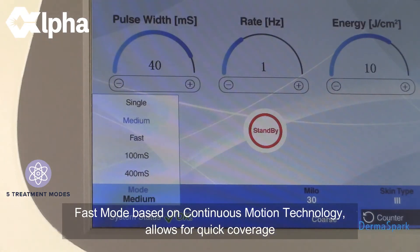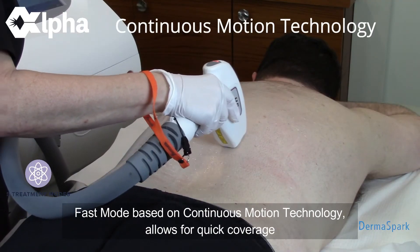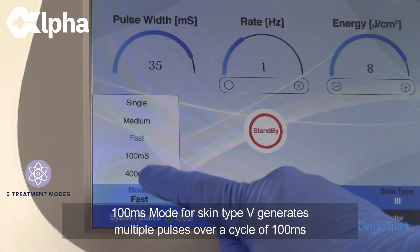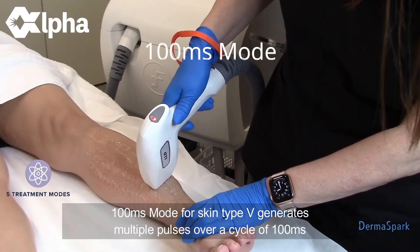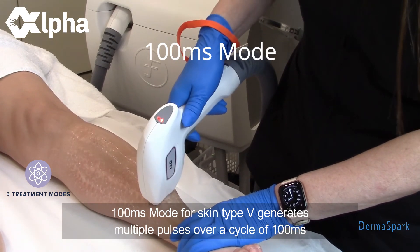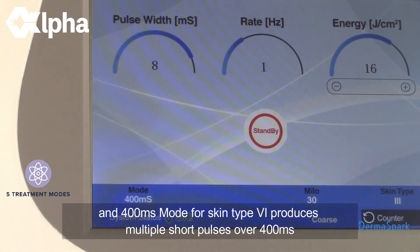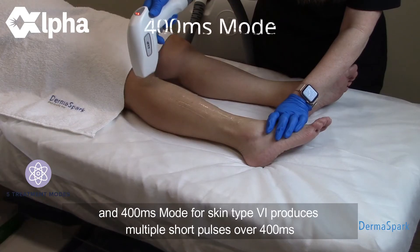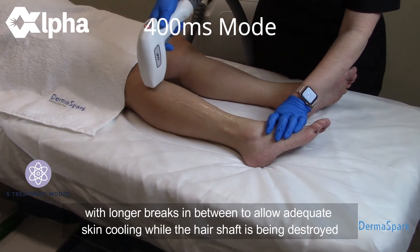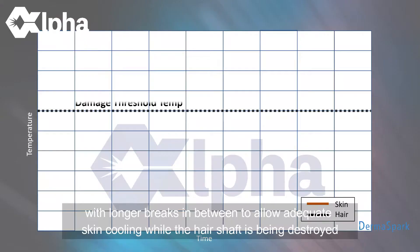Fast Mode, based on continuous motion technology, allows for quick coverage of large areas with minimal discomfort. 100 Millisecond Mode, for skin type 5, generates multiple pulses over a cycle of 100 milliseconds. And 400 Millisecond Mode, for skin type 6, produces multiple short pulses over 400 milliseconds, with longer breaks in between to allow adequate skin cooling while the hair shaft is being destroyed.